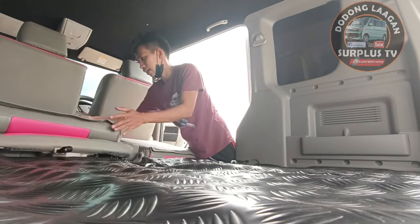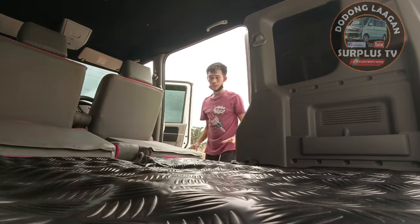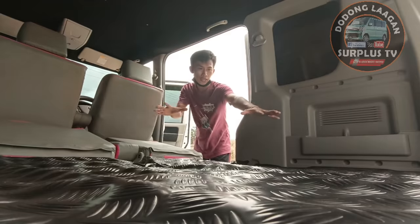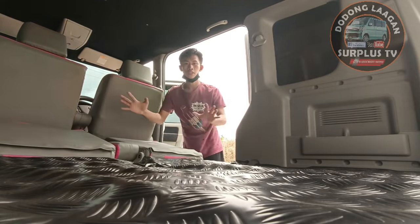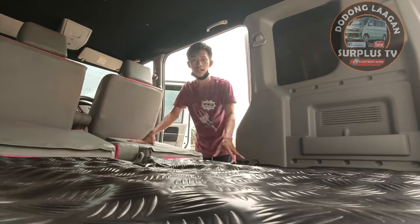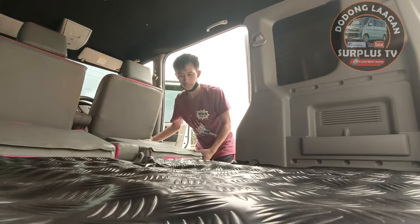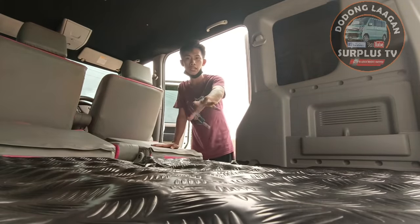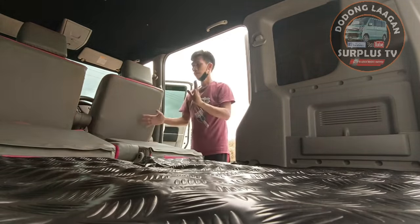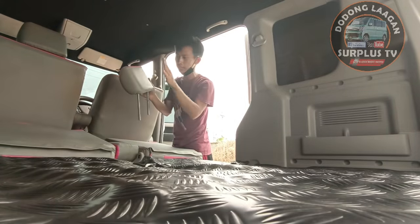Pwede natin gawing camper van mga kol - maglatag lang tayo ng kumot dito. Ito yung mga ginawa namin sa mga gala kami mag-outing - dito lang kami matutulog. Maglagay lang kami ng kumot dito, very comfortable na.